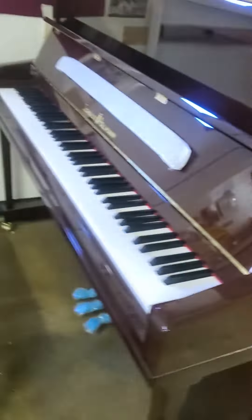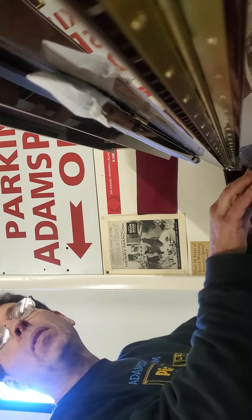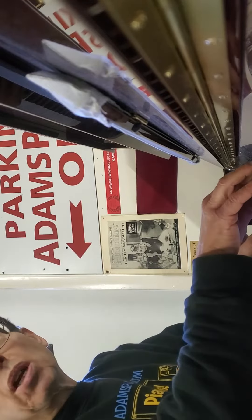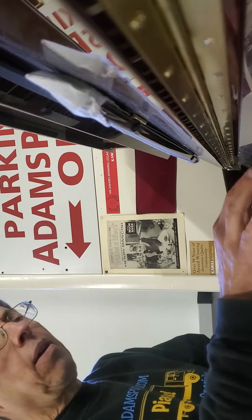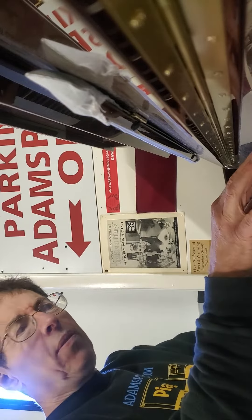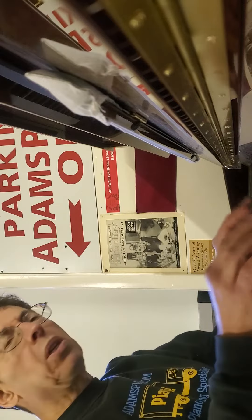It couldn't be more beautiful looking, and it also happens to be a wonderful instrument. This piano is brand new, as you can probably tell. Very warm sound, befitting of such a lovely cabinet. Wonderful action too. What a sweet sounding piano.